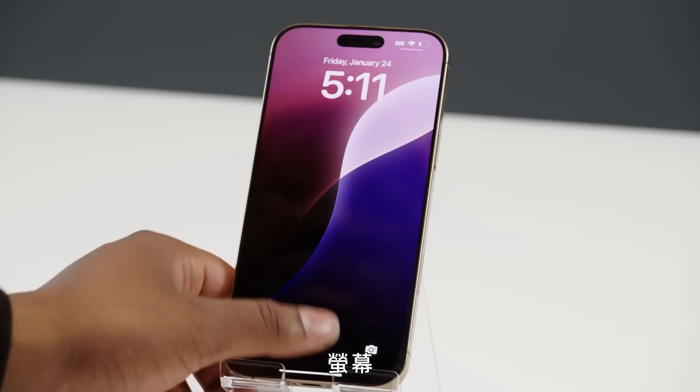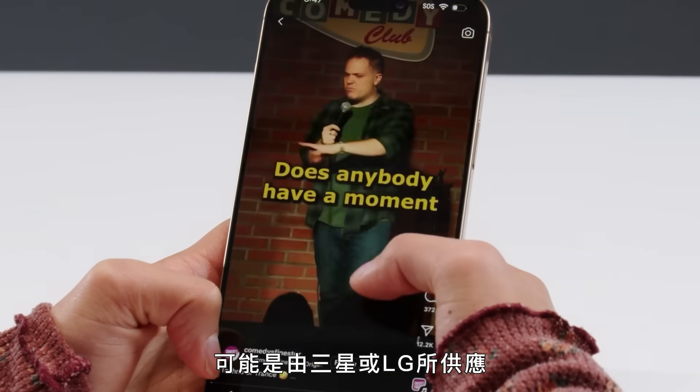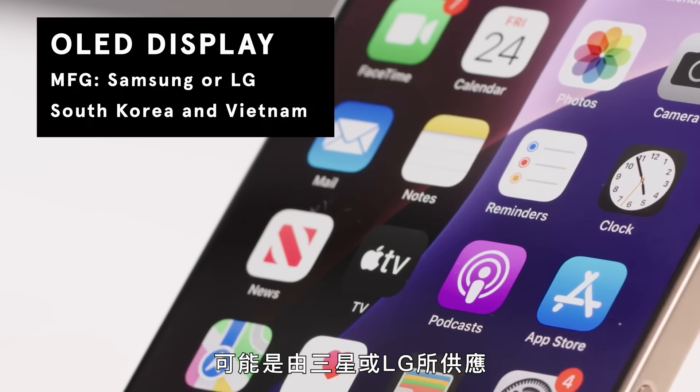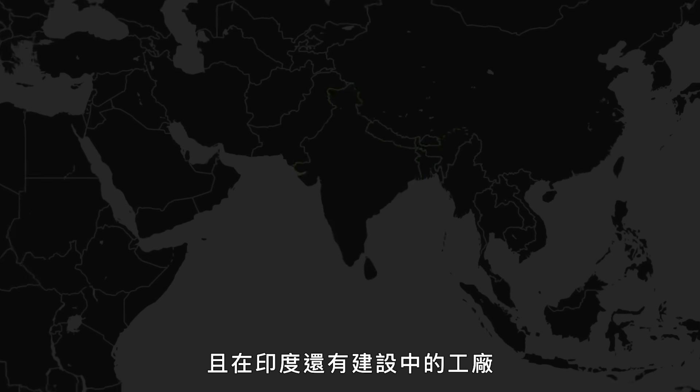The screen. The 6.9-inch Super Retina XDR OLED display was developed in South Korea and is likely sourced from Samsung or LG, with factories in South Korea, Vietnam, China, and more under construction in India.